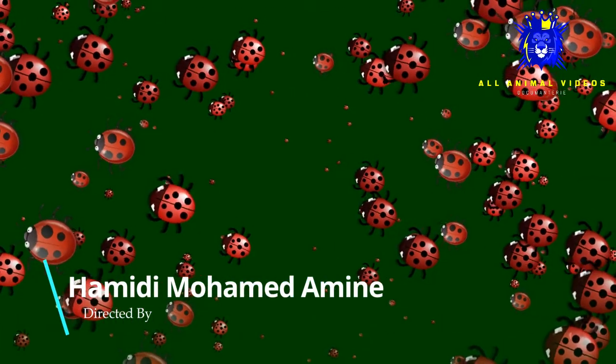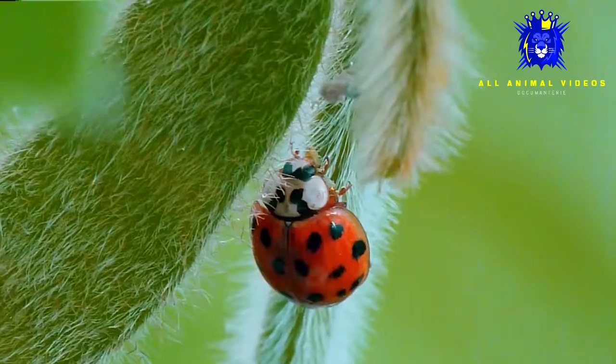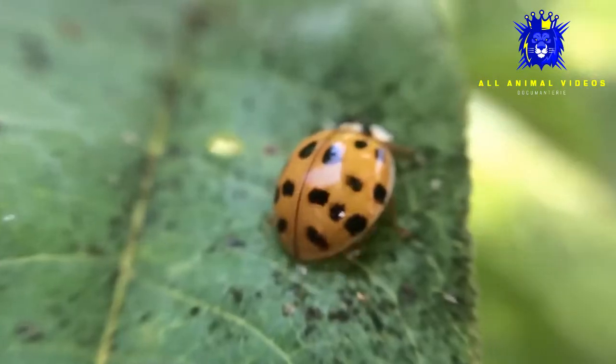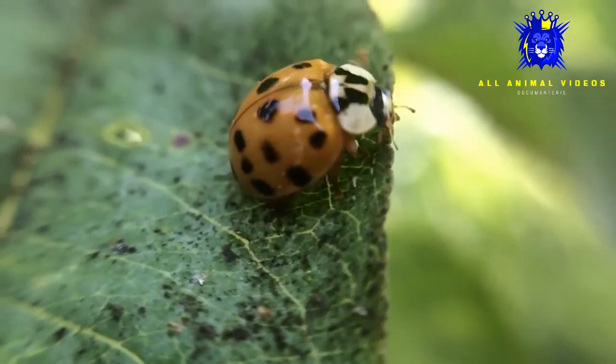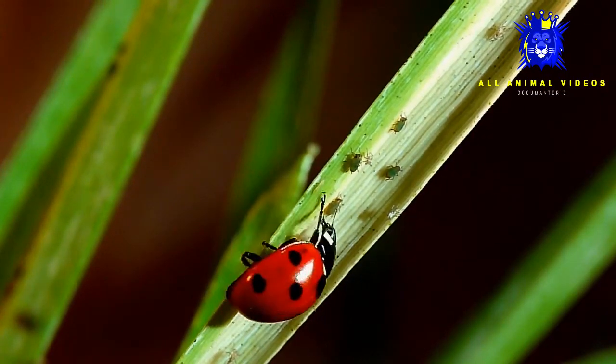There are about 5,000 different species of ladybugs in the world. These much-loved critters are also known as lady beetles or ladybird beetles. They come in many different colors and patterns, but the most familiar in North America is the seven-spotted ladybug with its shiny red and black body.